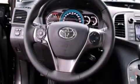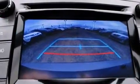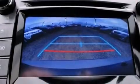Toyota ensures the safety and security of its passengers with equipment such as dual front impact airbags with occupant sensing airbag, head curtain airbags, traction control, brake assist, anti-whiplash front head restraints, a panic alarm, and four-wheel disc brakes with ABS.